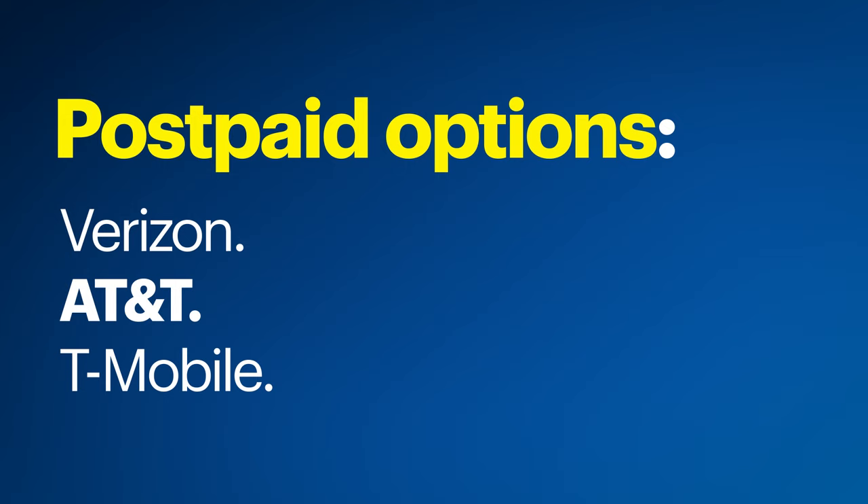Different wireless service providers include postpaid options like Verizon, AT&T, and T-Mobile, as well as prepaid options like Simple Mobile, Total Wireless, and TrackPhone.